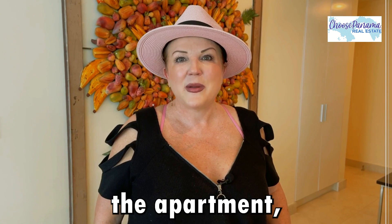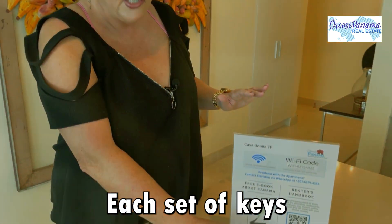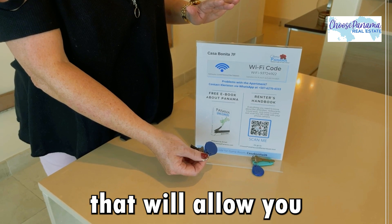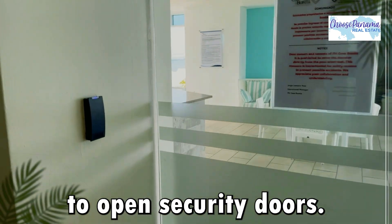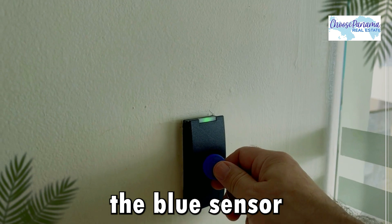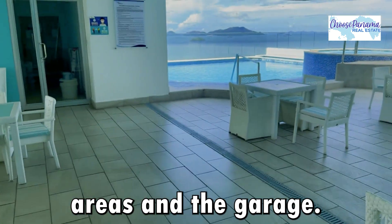When you enter the apartment, you will find two sets of keys on the kitchen counter. Each set of keys will have an access fob that will allow you to enter the social areas. To open security doors, simply wave the blue sensor fob in front of the access panels in the social areas and the garage.